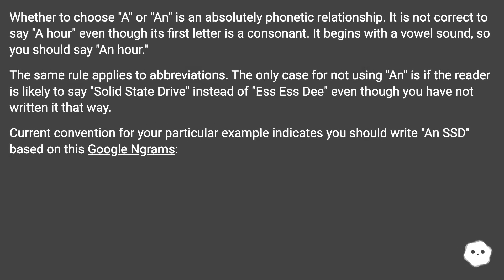Whether to choose 'a' or 'an' is an absolutely phonetic relationship. It is not correct to say 'a hour' even though its first letter is a consonant — it begins with a vowel sound, so you should say 'an hour'. The same rule applies to abbreviations. The only case for not using 'an' is if the reader is likely to say 'solid state drive' instead of 'SSD', even though you have not written it that way. Current convention for this example indicates you should write 'an SSD'.